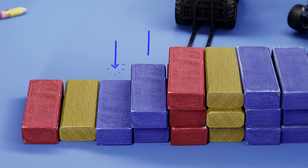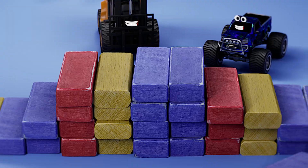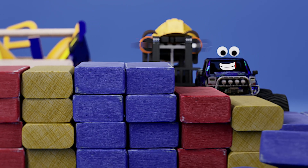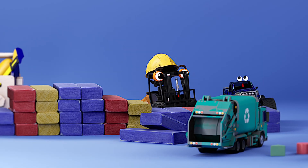Red, yellow, blue, blue. Red, yellow, blue, blue. It goes red, yellow, blue, blue. Stacking things is what I do. Red, yellow, blue, blue. It goes red, yellow, blue, blue. Primary colors, it's true.